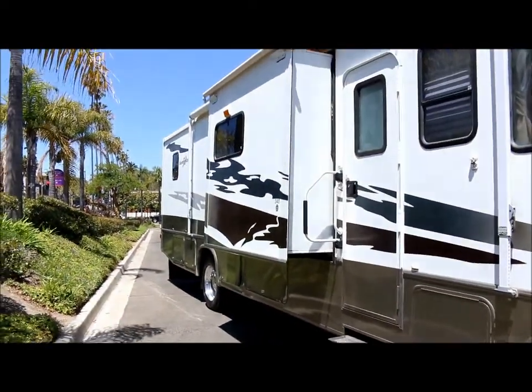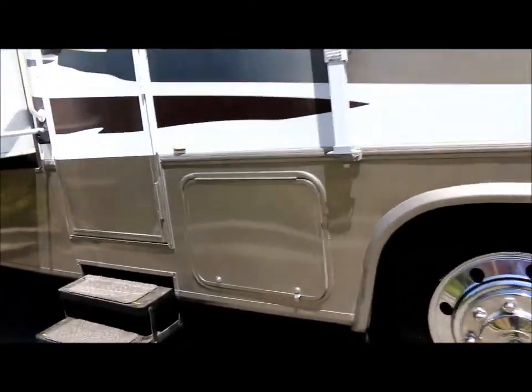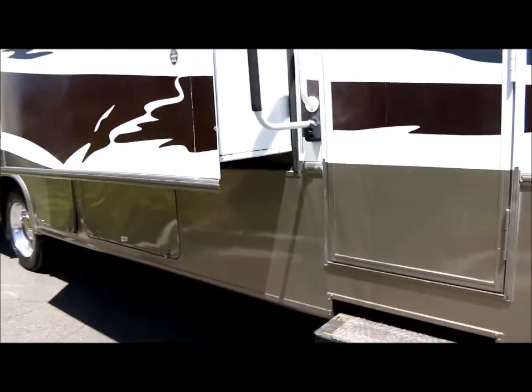It's got three slide outs on it. It has lots of storage — here's your first storage compartment right here. As you can see, the paint's really nice on it. You've got your propane tank here.